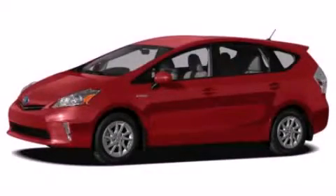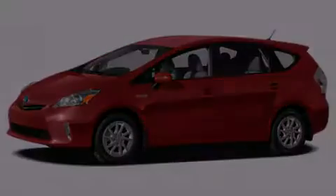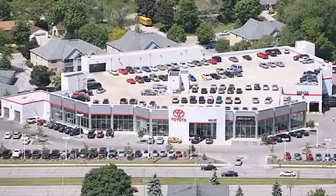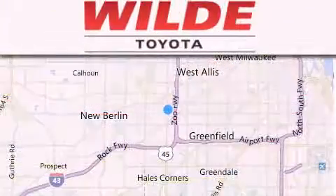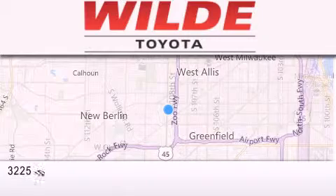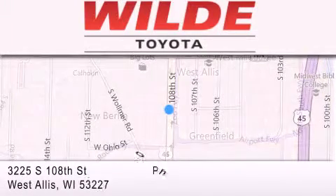This vehicle is sure to sell fast. Call to arrange a test drive today. Wild Toyota is located at 3225 South 108th Street in West Allis. Our goal is to exceed all of your expectations to ensure that you'll return for future visits.